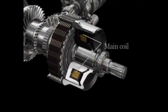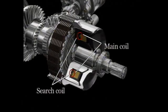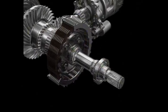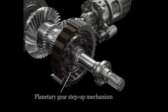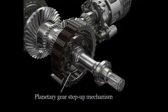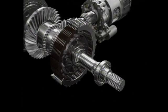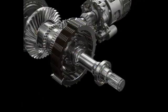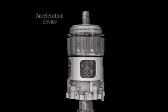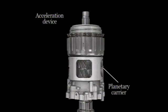SH-AWD uses this configuration to achieve highly precise front-rear torque distribution and independent control over lateral torque distribution to the rear wheels. The electromagnet features surge control to detect and correct the gap between it and the magnetic body, ensuring continuous, high-precision clutch control. The planetary gear step-up mechanism supplements the considerable torque handling capability of this compact, lightweight package. The acceleration device increases the speed of the rear wheels, so the torque distributed to them is used to maximum effect.